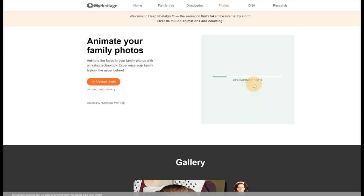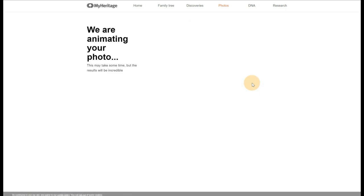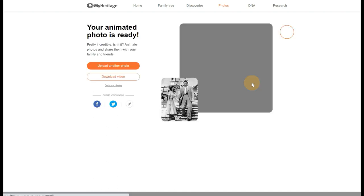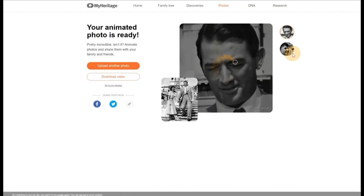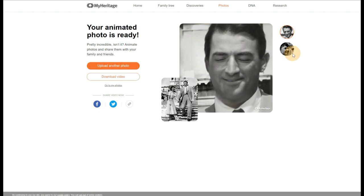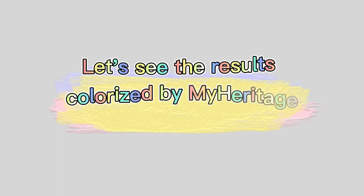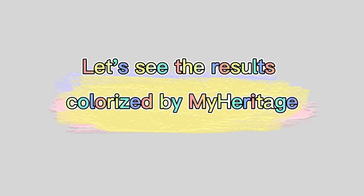It's worth noting that MyHeritage has also launched MyHeritage in Color, helping you restore damaged photos using deep learning. You can restore 10 photos for free; exceeding that limit requires a subscription ranging from $49 to $189. MyHeritage did a great job when restoring faces in old photos.